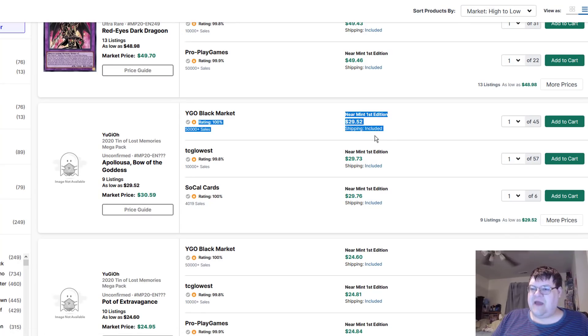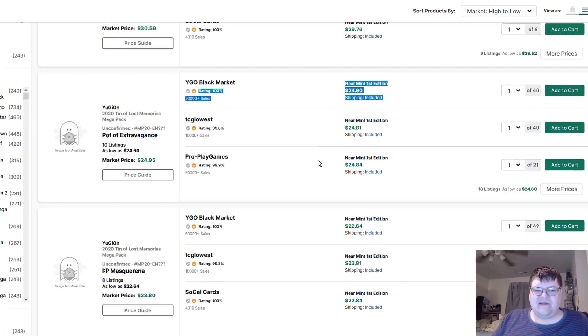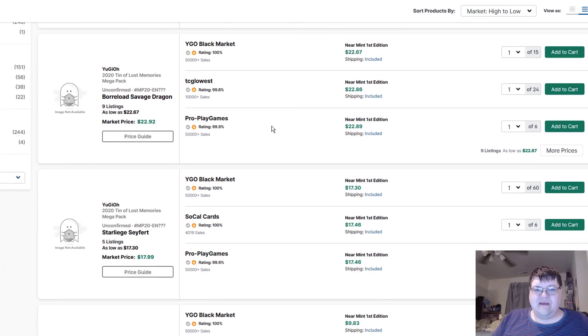Apollos are down to 30s. Pot of Extravagances are 25s. IPs are 23s. Savages are 23s. I guess that's alright — it's probably the most realistic thing I've seen so far. Mystic Mines at 10s. Gizmex at 7s. Phantasme is at $9.